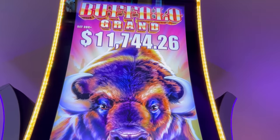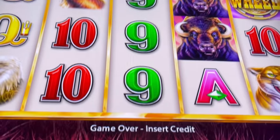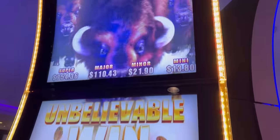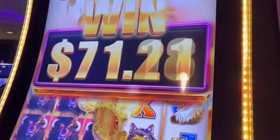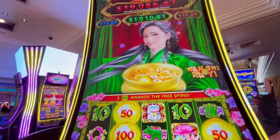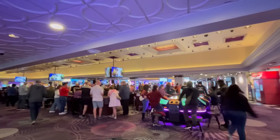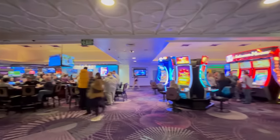We always talk about Buffalo Grand because it's one of our favorite games. The Caesars properties were getting rid of them including Harrah's, but they did bring them back, thankfully. As far as the tables go, they are busy as usual, and that's because Harrah's typically has lower table minimums.